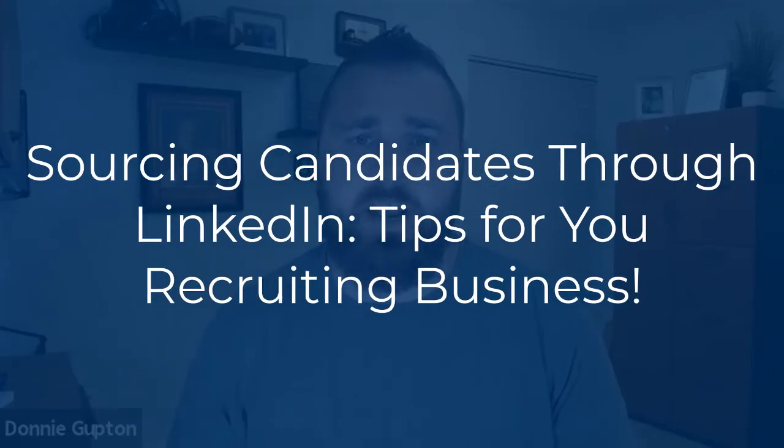Are you looking for a way to get rid of LinkedIn Recruiter? Are you looking for ways to maybe just source candidates in general by leveraging LinkedIn? By the end of this video, I'm going to share three strategies that I use, that my clients use, to generate and source candidates on LinkedIn with consistency.